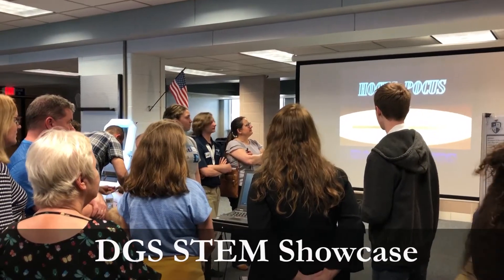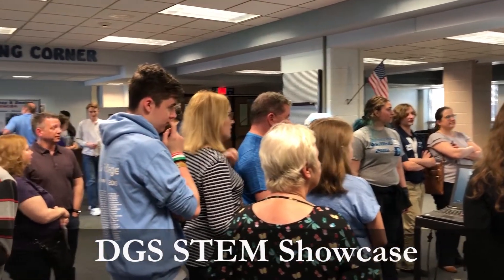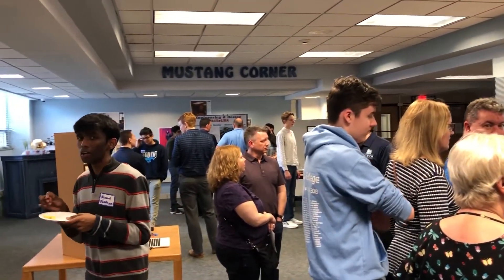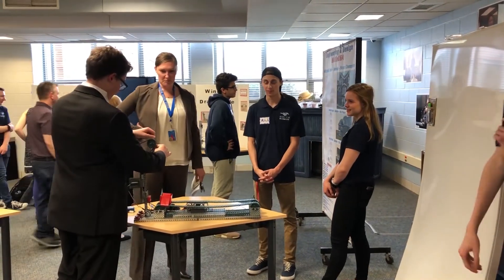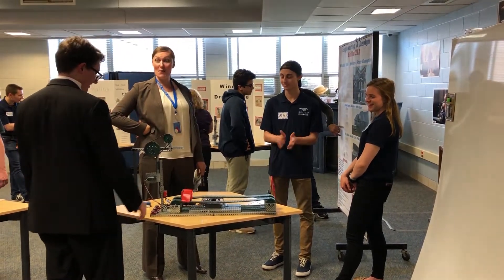Today we are at the first STEM showcase that we've ever had. We have a group of Research Club kids, we have the robotics group, and we have the SkillsUSA students here today to show off their academic talents.